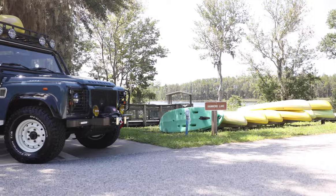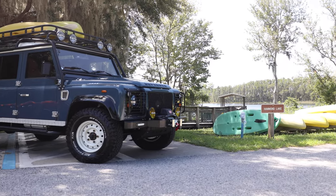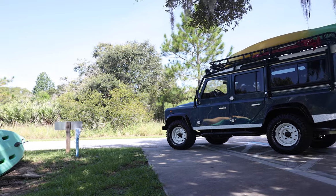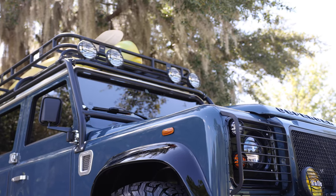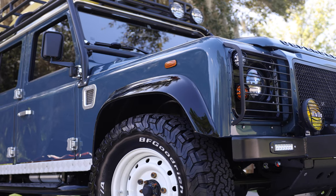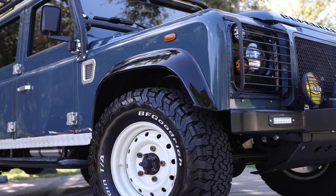This is Project Catamount, an ECD Custom Defender 110 built to our client's exact specification. Catamount is painted in full gloss Isles Blue with black and silver accents, and sits on 16-inch White Wolf wheels with BFG all-terrain tyres.